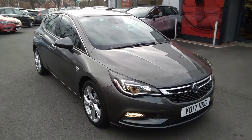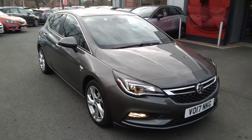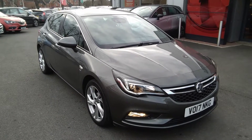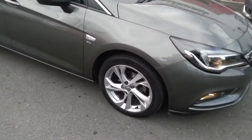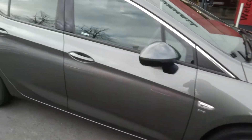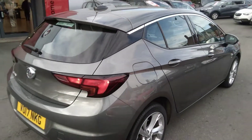Welcome to Bayless Vauxhall. Today we are viewing a 2017 17-plate Vauxhall Astra 1.4 16-valve SRI. This vehicle is finished in cosmic grey metallic. It comes with silver multi-spoke alloy wheels and a full body-coloured exterior. It also has the chrome window strip on top of the window line.